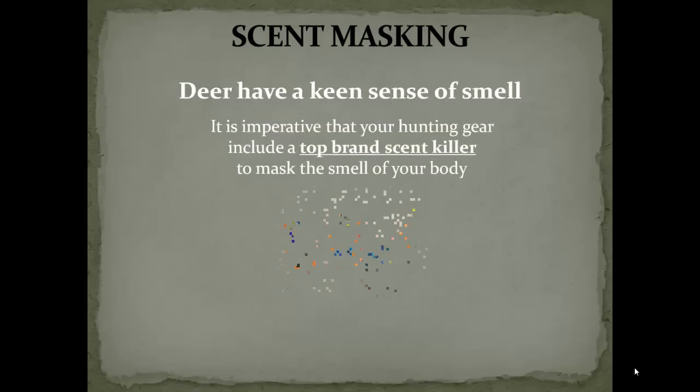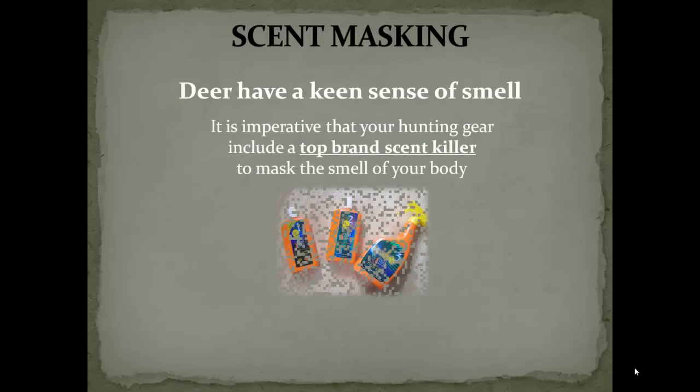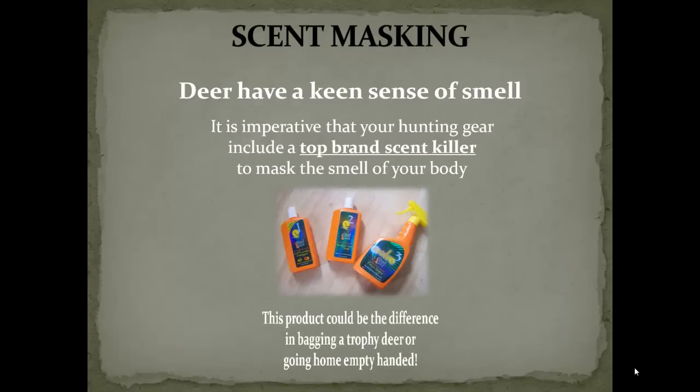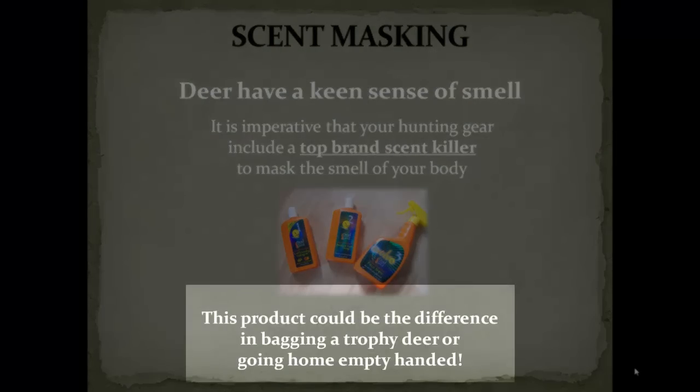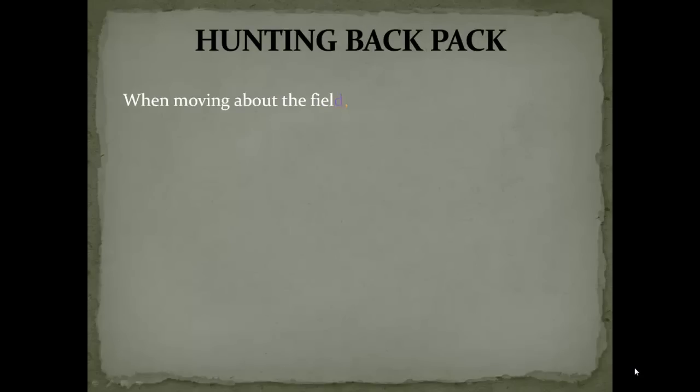The next item up on the list is scent masking. If you've done any kind of deer hunting, you know that deer have a keen sense of smell. It's imperative that you get a top brand scent killer to mask the smell of human odor. This product alone could make the difference between bagging that trophy deer or going home empty handed.